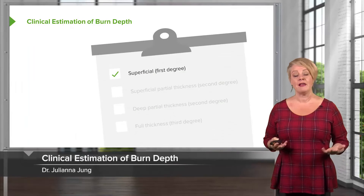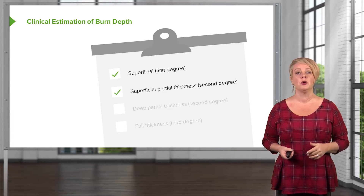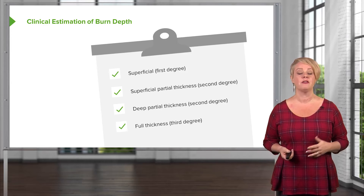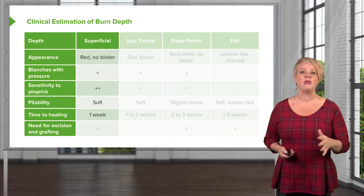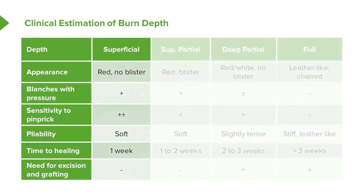When we think about burn depth, we classify burns into four groups: superficial burns (previously first-degree), superficial partial thickness burns (previously second-degree), deep partial thickness burns (also formerly part of second-degree), and full thickness or third-degree burns. The clinical exam is really important — appearance, sensation, and palpation all help determine burn depth. Superficial burns look like a sunburn: red, minimal blistering, blanching with pressure, very sensitive to light touch, and they heal within about a week.